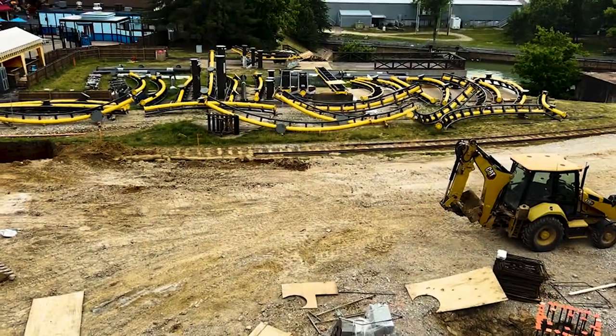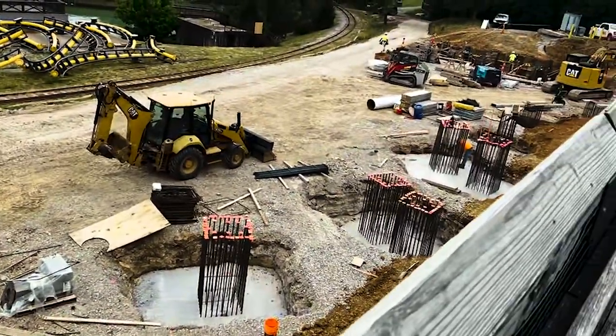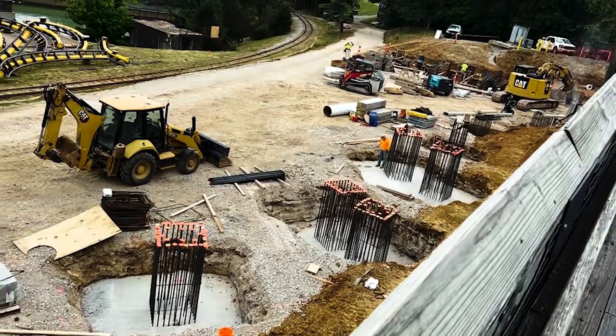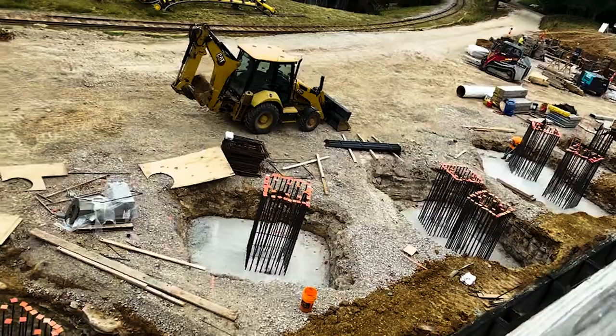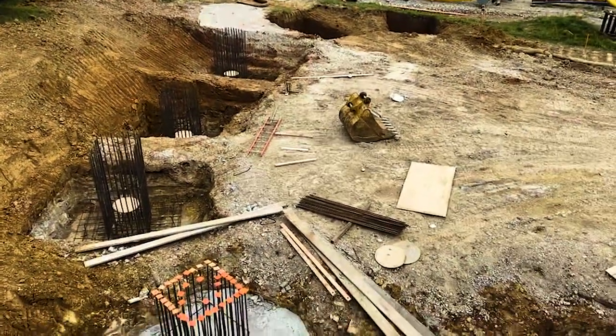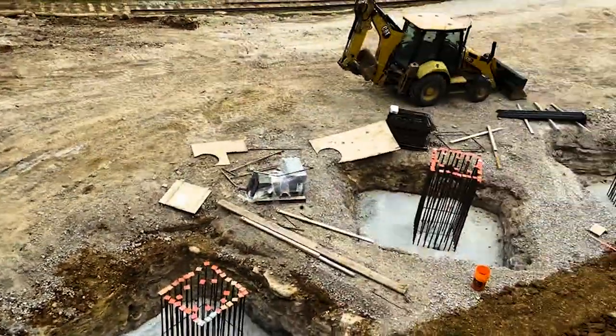This is Ellis Norwood signing out. As you guys saw in that update, it looks like some of the footers have been put in place. I think they could be for the lift hill, because of the way they're positioned — almost like a straight line that runs pretty close to The Boss's queue line. And like Ellis said, we don't have any trains on site, at least from what we know.